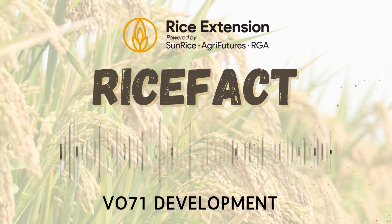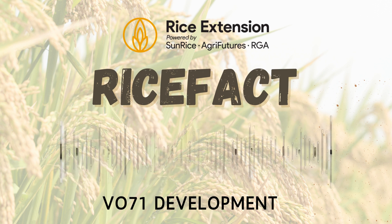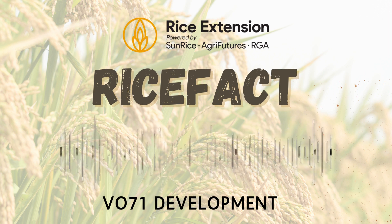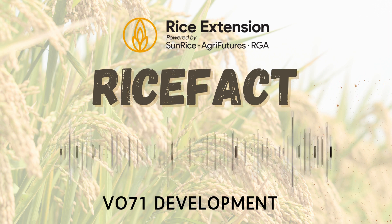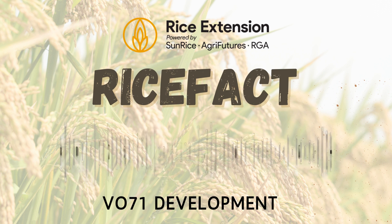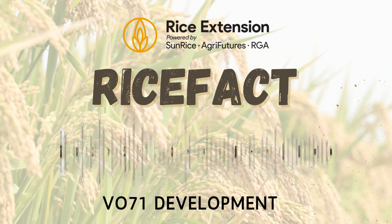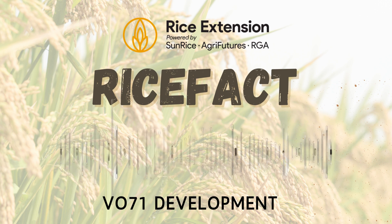Welcome rice growers to another edition of the Rice Facts audio series, where we give you quick, timely updates on topics relating to the success of your rice crop. I'm Anna Jewell from Rice Extension, and in today's episode we will be discussing head emergence and the timing of flowering in VO71 crops. Recently we've received a lot of feedback regarding the tardiness of VO71 to show its heads and reach flowering, and on the ground we're seeing this in your paddocks too. It's not an isolated query — we are finding this from the north to the south and east to west. Today I want to address a few of the varietal traits that VO71 shows and some of the agronomic influences that have affected this delay during this season.